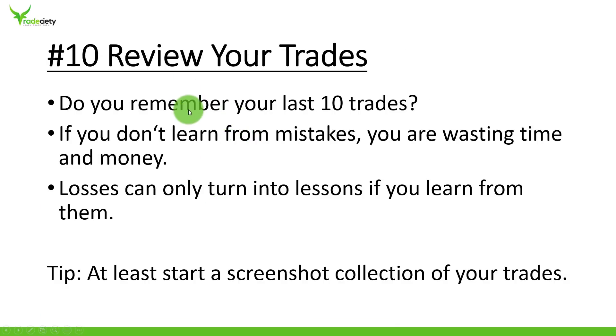Tip ten: review your trades. Ask yourself right now — do you really remember your last 10 trades? What did you do right, what did you do wrong, what did you learn, and what should you have learned? If you don't learn from your mistakes, you're wasting time and money. You won't even remember your last 10 trades, let alone 20, 30, 40, or 50. Losses can only turn into lessons if you learn from them. At the very least, if you're not going to start a professional trading journal, start a screenshot collection of your trades — save screenshots from your entry and exit. It is very important that you review your trades.